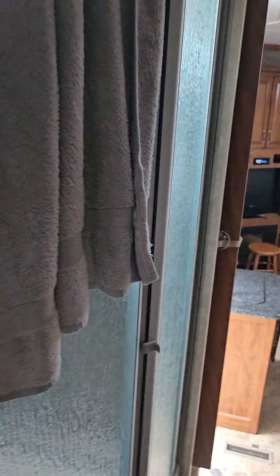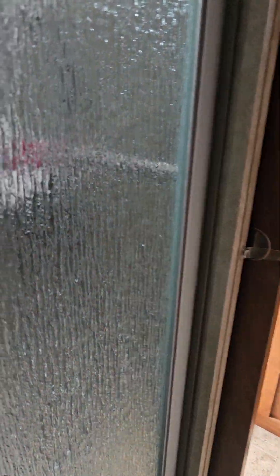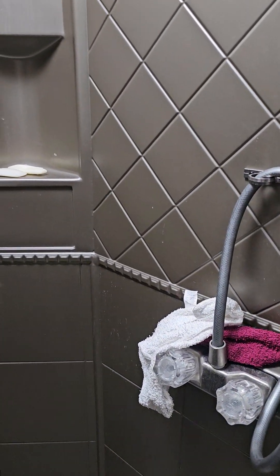And there's the shower — it's a big shower. It has an 18-gallon water heater in it. Works really well, it's gas or electric.